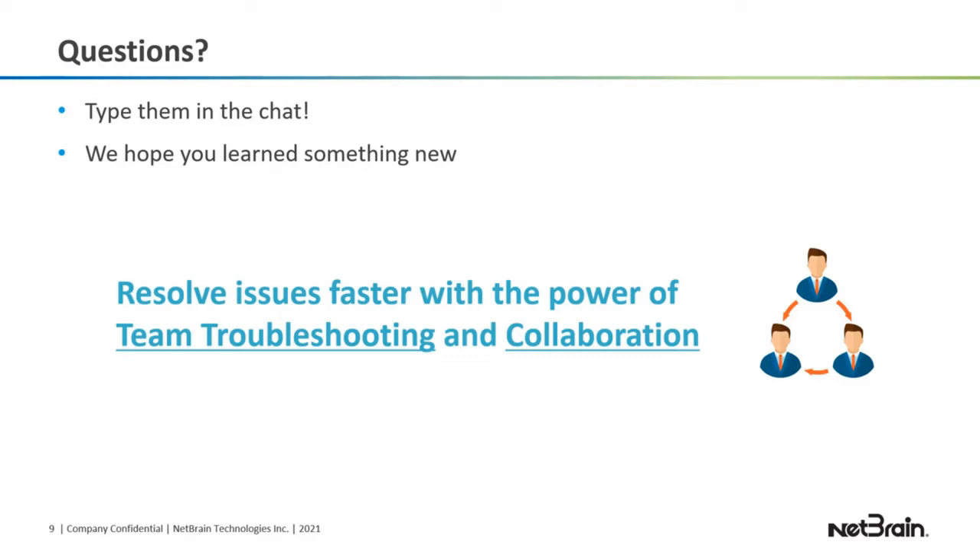Can groups be tagged rather than individuals, and can an email be generated? Group tagging is something we don't do today. A new version is coming out in a couple of months, so I'll go back and check whether groups can be tagged. If they can, you'll see a new webinar soon with all the enhancements. Currently I'm not aware of any group tagging capability.